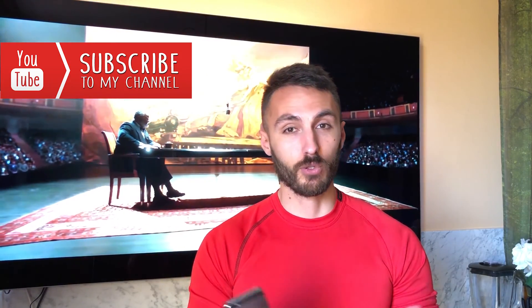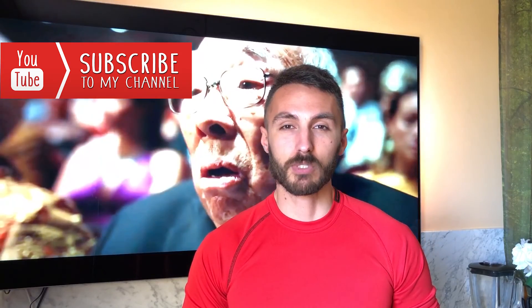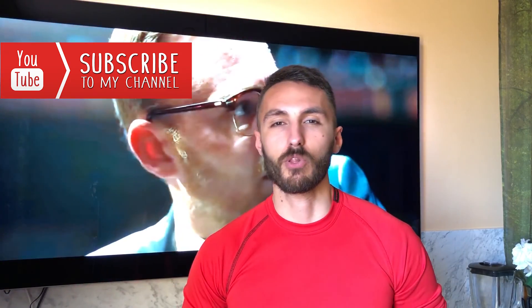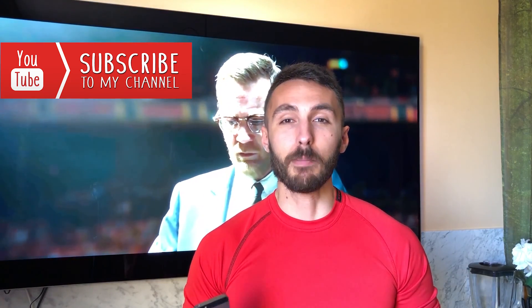That's about it, guys. I really hope you enjoyed my video — if so, make sure to give it a thumbs up. If you're enjoying my tech-related videos and vlogs, make sure to subscribe to my channel for more. Let me know your thoughts in the comments below — I'd love to read and reply to them. I'm Henry, have a good one. Peace!